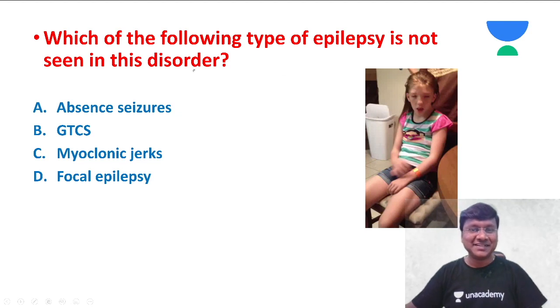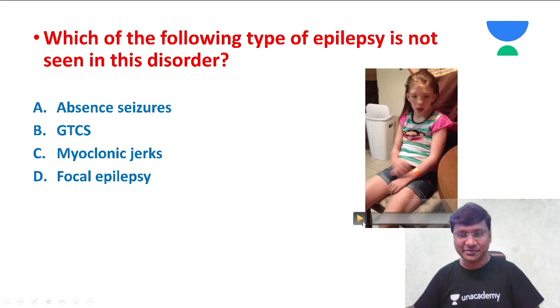Now let me discuss the sign of the day. The question is: which of the following types of epilepsy is not seen in this disorder? I'll just play the video and then you answer the question.